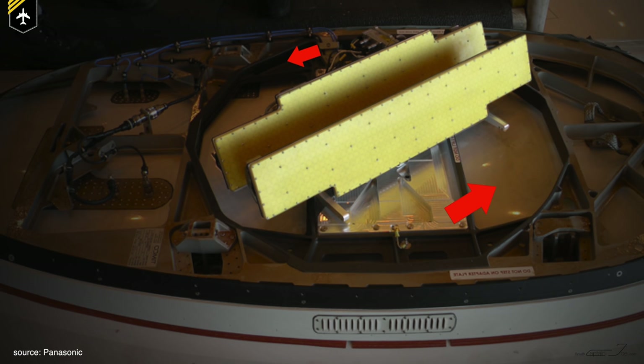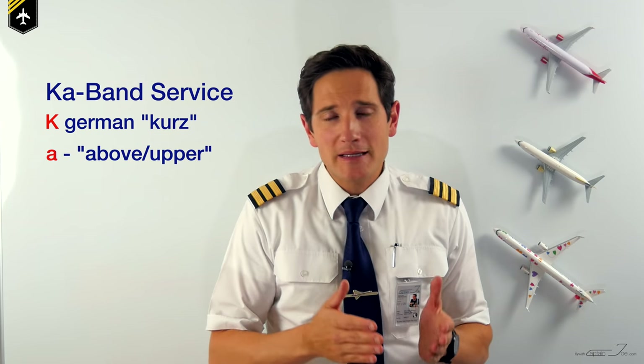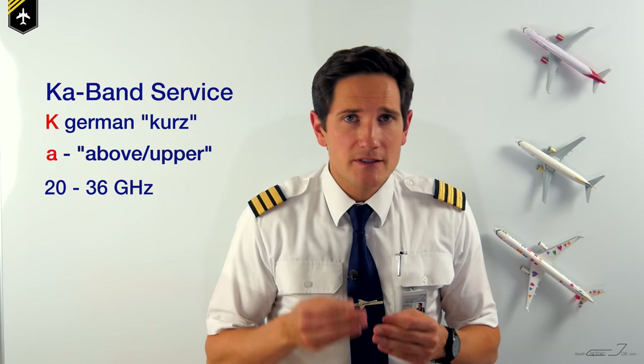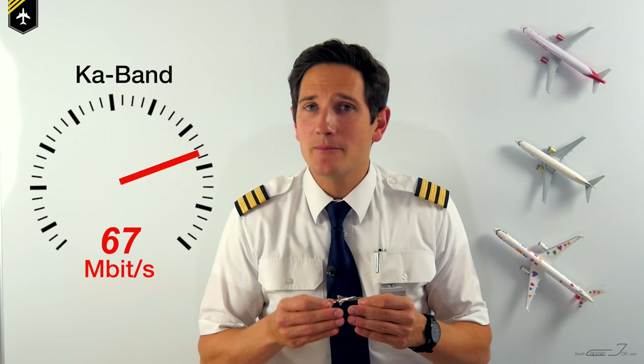The onboard antenna is able to rotate and constantly adjust itself to the nearest satellite, causing it to be considerably large. The third system is the Ka-band — the A stands for 'above,' as it is in the upper region of the native frequency band at 20 to 36 gigahertz. The Ka-band is currently the fastest Wi-Fi service available for airlines, and satellite and wireless service provider ViaSat powers Ka-band with the ViaSat-1 satellite, which is much more powerful than the Ku-band satellite and promises speeds up to 70 megabytes per second to each aircraft.